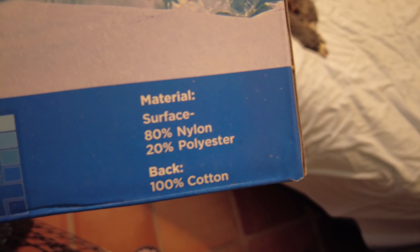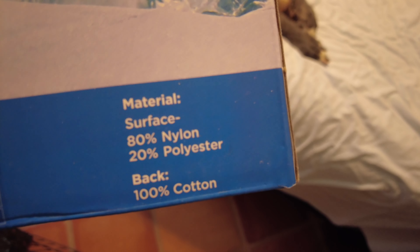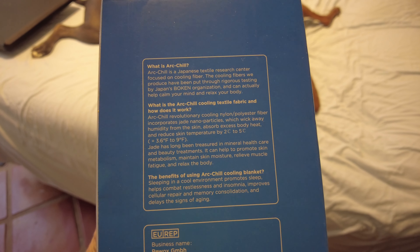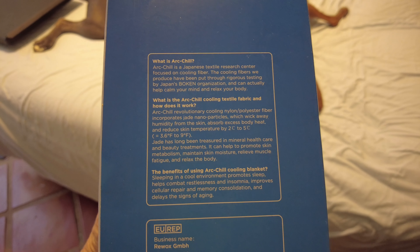The material is 80% nylon and 20% polyester with a 100% cotton back. The Arc Chill revolutionary cooling nylon-polyester fiber incorporates jade nanoparticles which wick away humidity from the skin, absorb excess body heat, and reduce skin temperature by 2 to 5 degrees Celsius, or 3.6 to 9 degrees Fahrenheit.